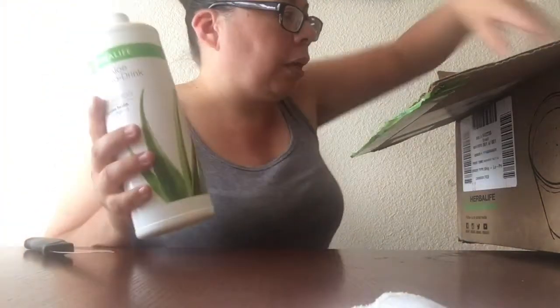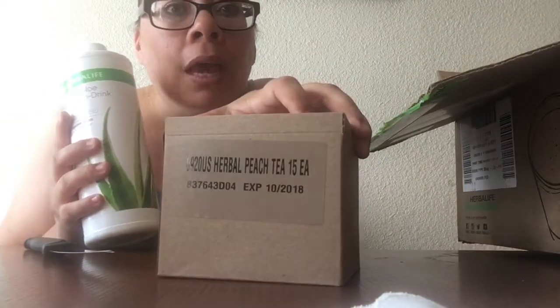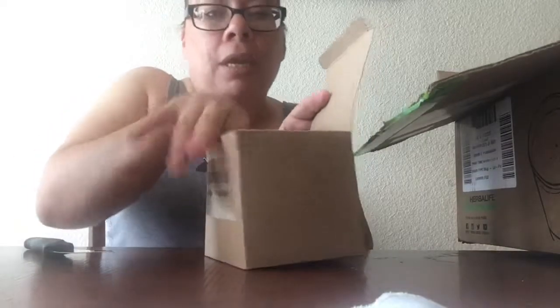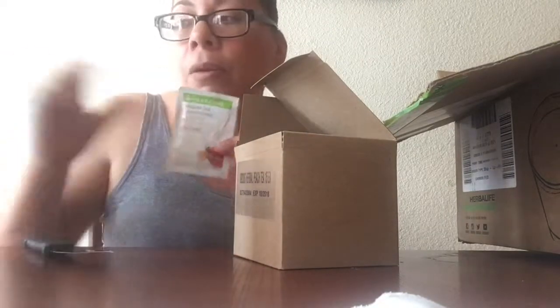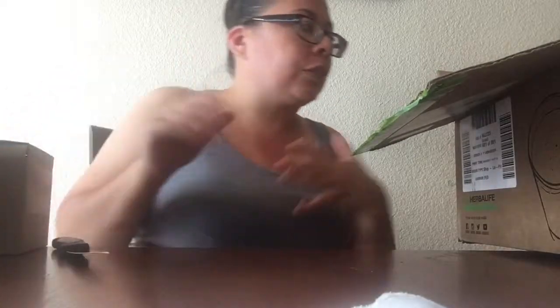I got the Herbalife Peach Tea and I got it in individual packages because it's easier for me. It's actually three servings — half a teaspoon mixed with a little bit of the aloe drink. That makes a tea in the morning and one at night, since you're supposed to drink it twice a day.